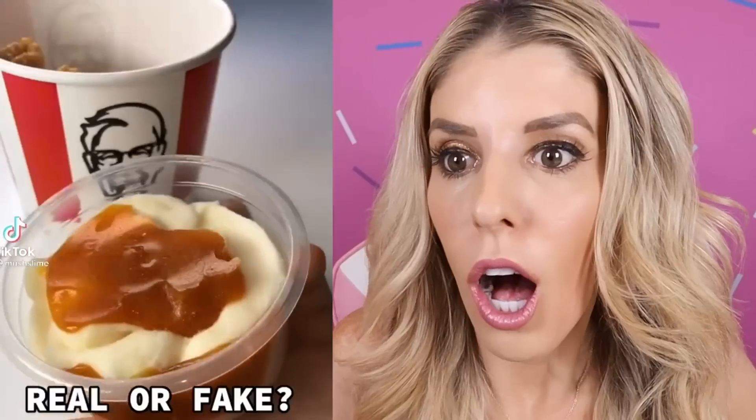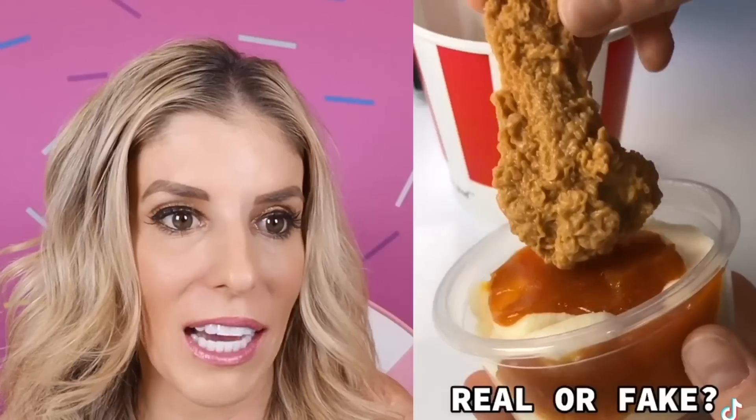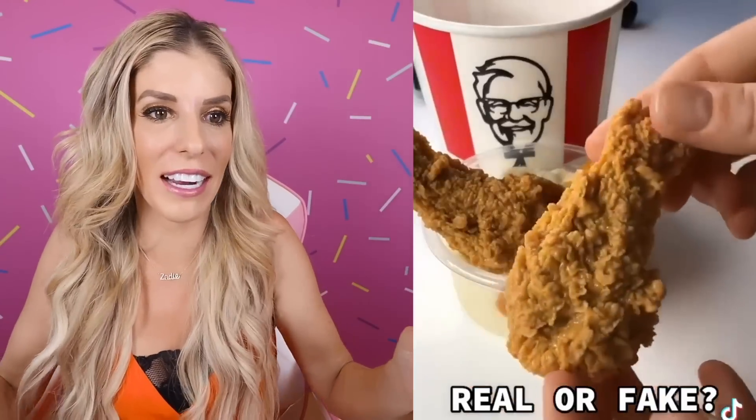I love me some KFC. Mashed potatoes, but I do not like gravy. That gravy looks old, but that chicken looks good. That is making me hungry right now.